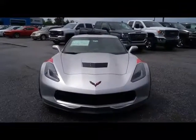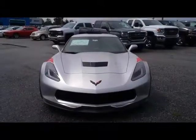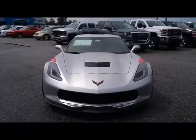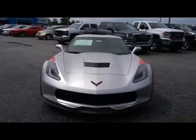Hi Ms. Calise, my name is Susan. I work with Jimmy Britt Chevrolet here in Greensboro, Georgia. I saw that you were interested in a 2017 Chevrolet Corvette, so I thought that I would come out and make this quick walk-around video for you of this 17 Grand Sport.